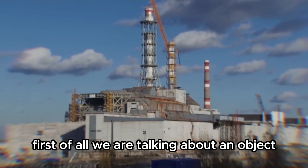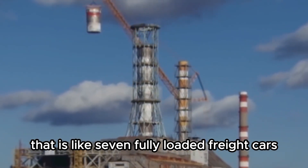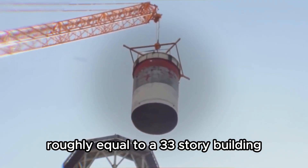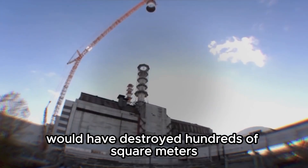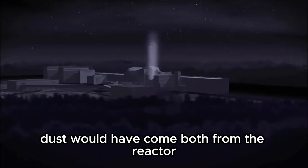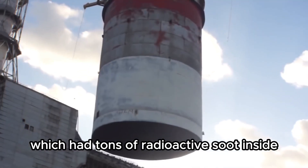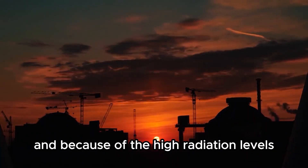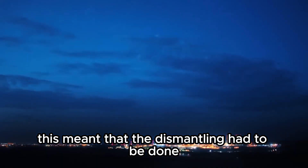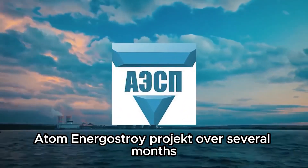First of all, we are talking about an object weighing more than 350 tons — like seven fully loaded freight cars — and the height of the tower was about 150 meters, roughly equal to a 33-story building. Simply knocking it over would have destroyed hundreds of square meters of the old sarcophagus and released radioactive dust into the air. Dust would have come from the reactor underneath the pipe and from the pipe itself, which had tons of radioactive soot inside. Because of the high radiation levels, as few people as possible could work on the demolition, meaning the dismantling had to be done step by step. The project was developed by the State Institute Atom Energastroi over several months.